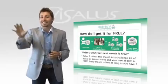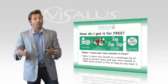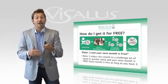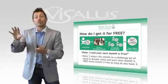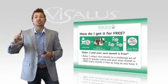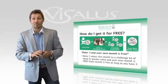This program runs on a calendar month, just like the rest of our compensation program. Your goal before the end of every month is to make sure you have a challenge kit on auto ship, and make sure you have enough challenge kit customers so that the volume of their kits is at least three times yours. Whatever kit you have on auto ship will ship for free the following month on your auto ship date.